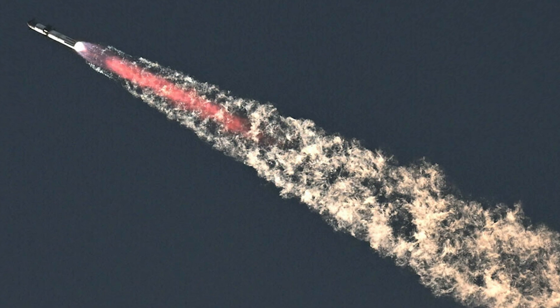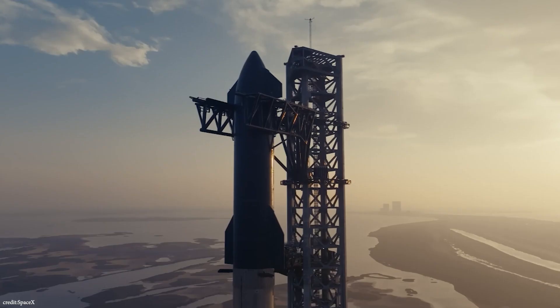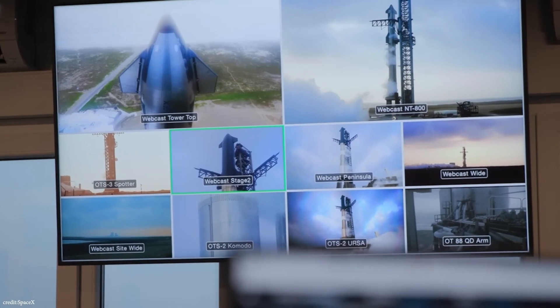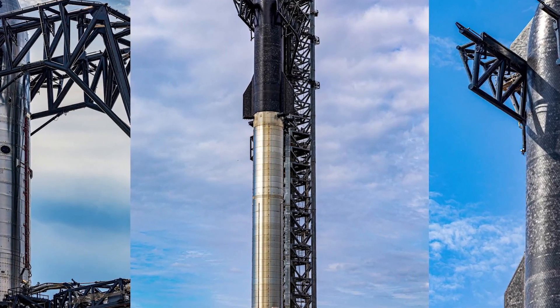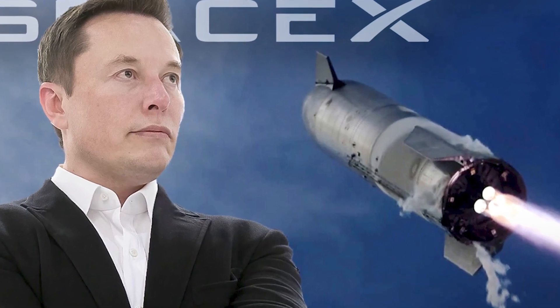Amidst these milestones, Ship 24.2 is making waves at Starbase, gearing up for imminent testing. The precise plans of SpaceX, while still partially unknown, hint at a dynamic environment of ongoing Starship advancements. The lifting and hanging of Ship 31 add to the magnificent lineup of completely stacked Starships at Starbase, showcasing SpaceX's commitment to pushing the boundaries of space exploration.